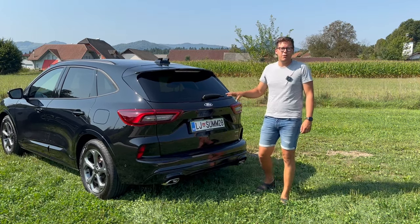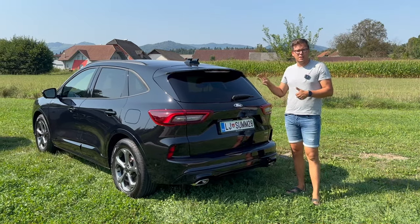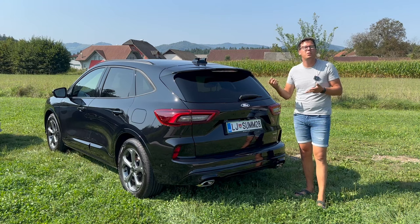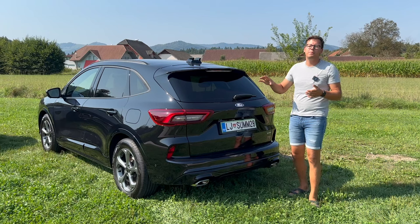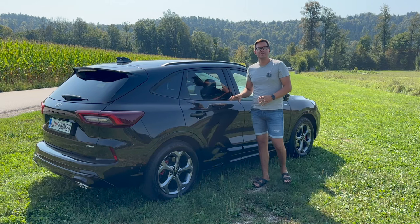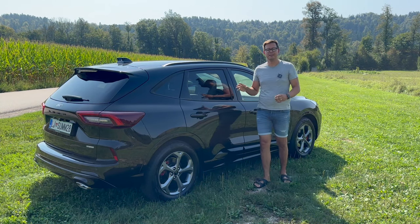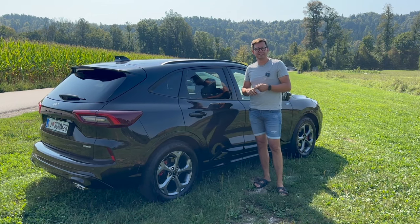Na zadnjem delu je to še vedno čisto prepoznavna Kuga. Paketi opreme se začnejo s Titaniumom, ki je že lepo založen, potem imamo športno izvedenko ST-Line in ST-Line X – X pri Fordu pomeni še malo bolj naloženo z opremo. Potem pa še Active in Active X, ki ima plastične obrobe in je malo bolj terensko zmogljiva. Ni pa prenovljena Kuga terensko zmogljiva samo na izgled – nov je tudi hibridni sklop, ki je zdaj na voljo tudi s štirikolesnim pogonom. Dizel ni več v ponudbi, imamo pa hibrida, plug-in hibrida in bencinskega EcoBoosta.